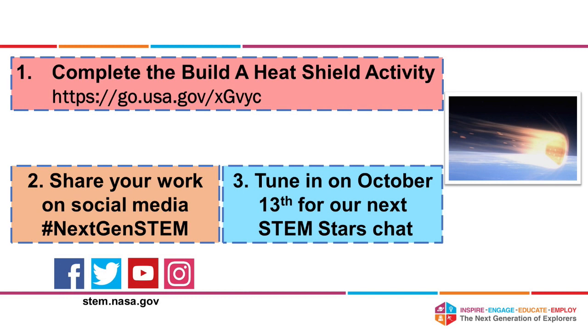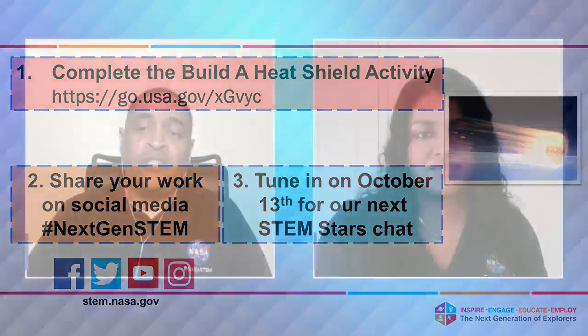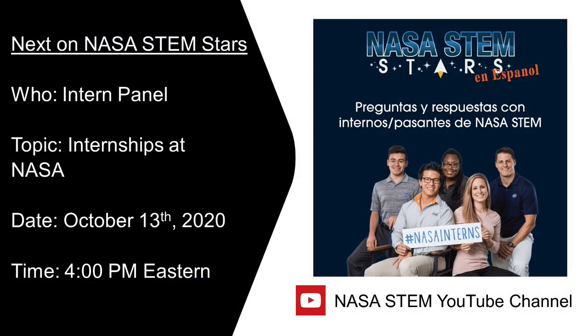Two more things before we wrap up: thank you to Nathan Abraham for coming on our show today. It was great talking with you and learning more about your amazing career at the National Aeronautics and Space Administration. Please join us for our next STEM Stars en Español chat on October 13th at 4 p.m. Eastern Time, where we're actually going to learn more about students and their experiences with world-class internships at NASA. Thank you all for attending. Don't forget to subscribe and we'll see you next time. Take care and have a great day.